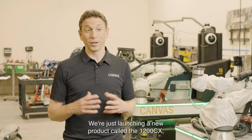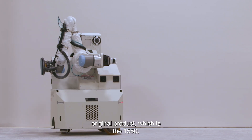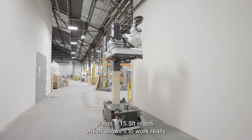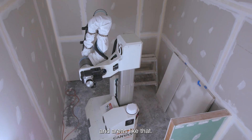We're just launching a new product called the 1200 CX, and it's really a smaller version of the original product, which is the 1550. The 1550 is designed for larger spaces. It has a 15 and a half foot reach, which allows it to work really well in airports, data centers, and areas like that.